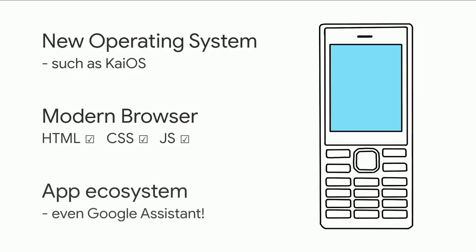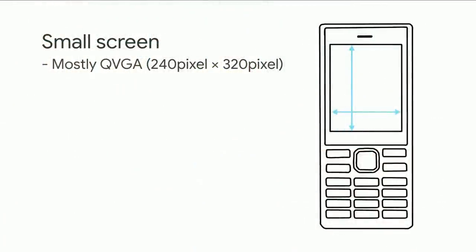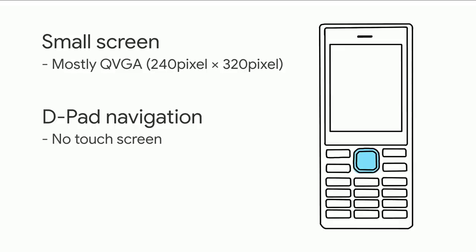It also comes with an app ecosystem, which means you can download Google Maps, YouTube, and games on your phone, just like you would with a smartphone. Software-wise, it feels like a smartphone, but it comes in feature phone hardware size. Screens are usually small — most KaiOS devices are QVGA screen size. Navigation-wise, there's a mouse cursor on screen, but you navigate with a D-pad, and text input uses the number keys and T9.